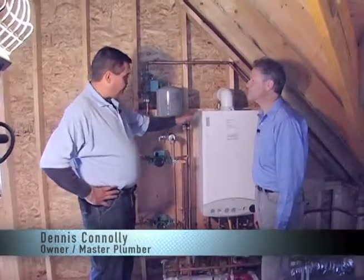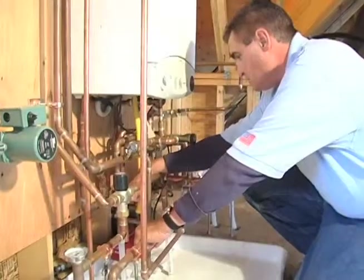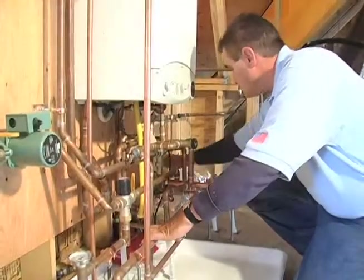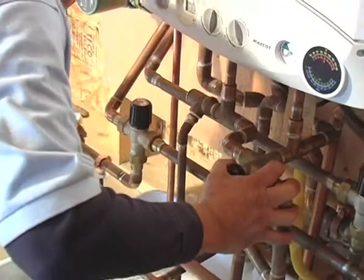Well, Mike, take this system for example. This is a 98% efficient, full-condensing hot water boiler which makes instantaneous hot water and will heat this entire home, including the radiant inflow heating and the forced hot air system. I believe that all heating systems in the future will all be high-efficiency. I want to be leading that future.